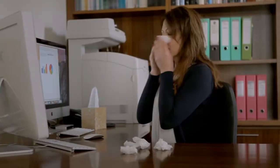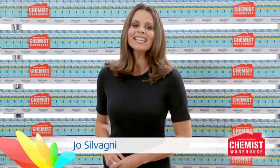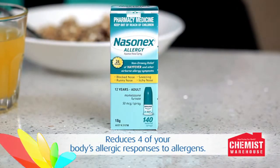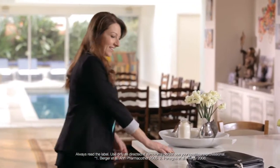If your hay fever tablets still leave you suffering, get more effective relief with Nasonex Allergy Spray from Chemist Warehouse. It's clinically proven to reduce four of your body's allergic responses to allergens, so it relieves and prevents hay fever.